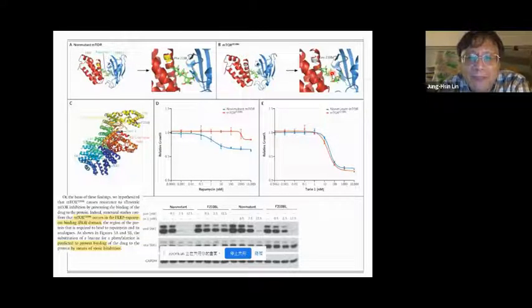We feel it's necessary to determine the structure first, so we can understand the reasons why this mutant causes unbinding of the drug rapamycin.